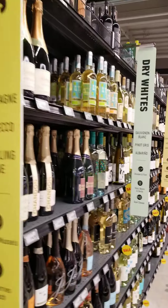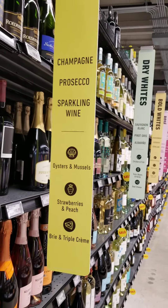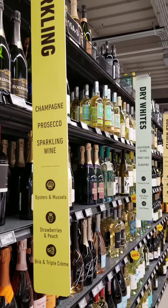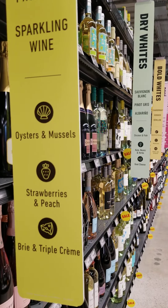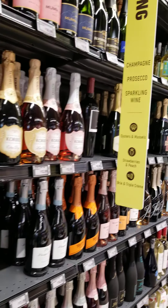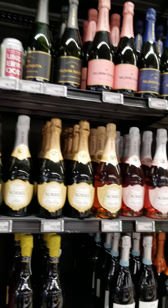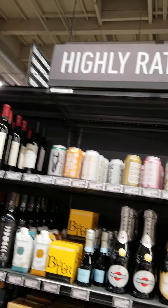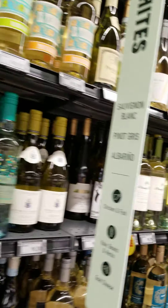For sparkling — Champagne, Prosecco, sparkling wine. Those are good for oysters, mussels, strawberries, and peach. You get those. For the highly rated — you want, I know, $20? No, no, no. It's a good name though.